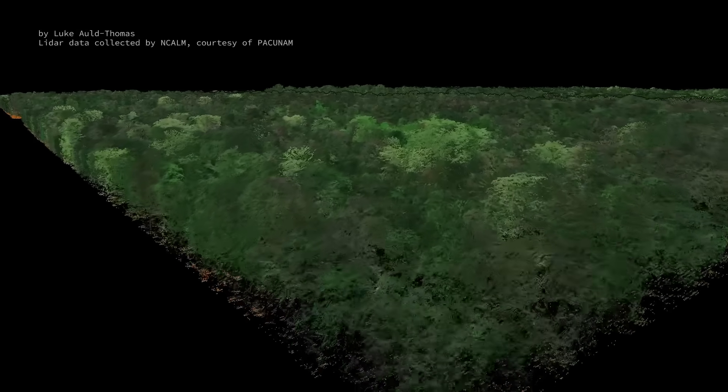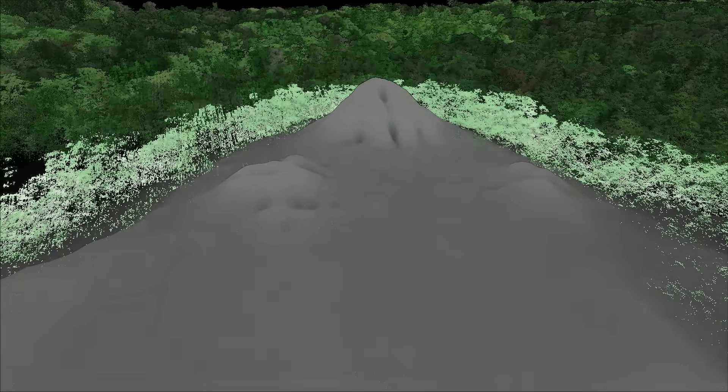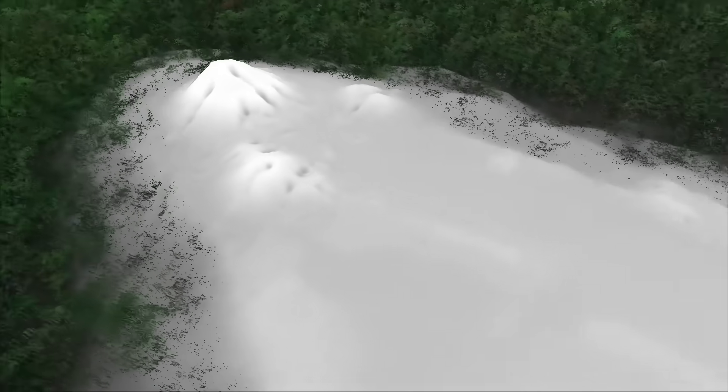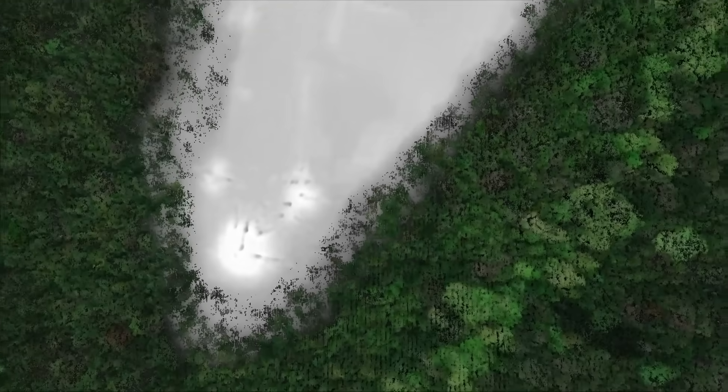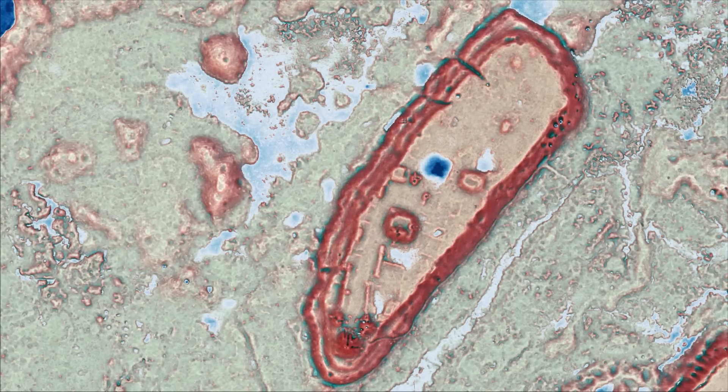If you have the flight time for the laser returns, the GPS position and orientation of the plane, and you know the speed of light, the reward for all that effort is a point cloud. Each point is a laser return plotted by latitude, longitude, and elevation. An algorithm makes good guesses about which of these points are plants and which are the ground, so they can digitally delete the forest. Another set of algorithms can fill in the space between the dots in a variety of ways that make it easier to spot the telltale signs of human design. And that's when the archaeologists start to go crazy and try to make sense of what they're seeing.